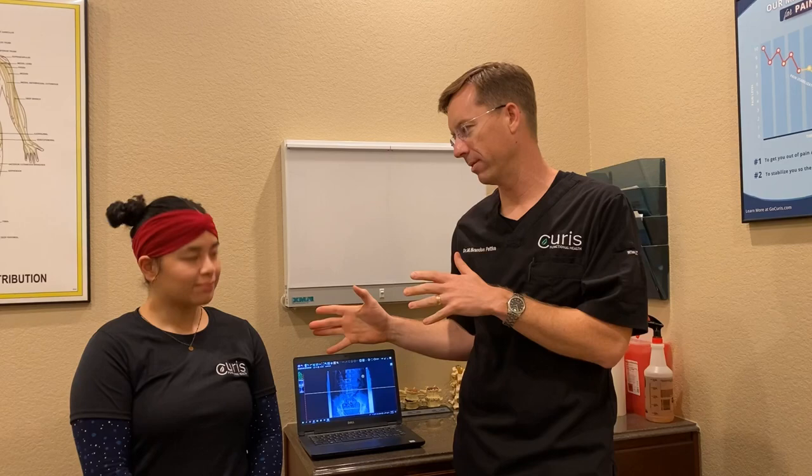I wanted to do a video. We started having a conversation and I was like, you know what, we should shoot a video on this because I think it'd be useful to several people. So what happened? Can I tell them what happened?